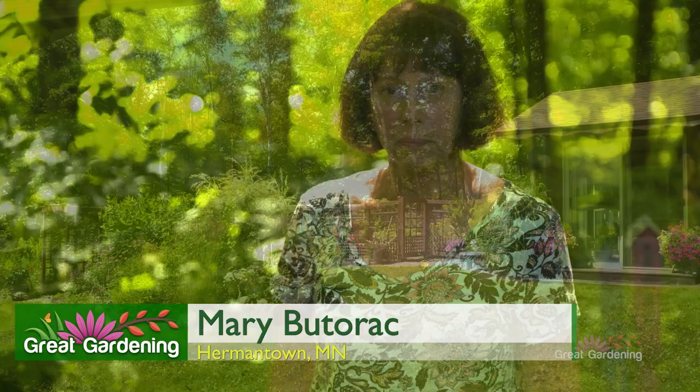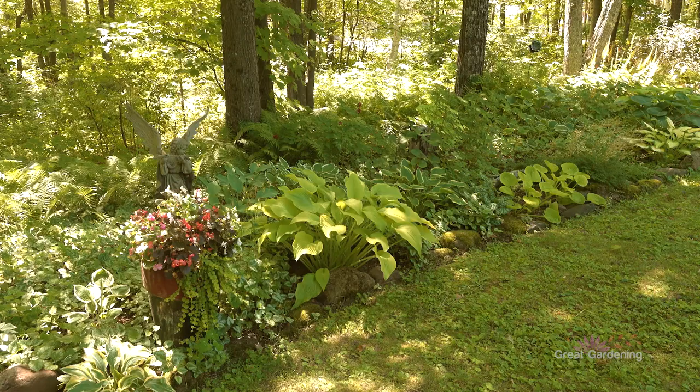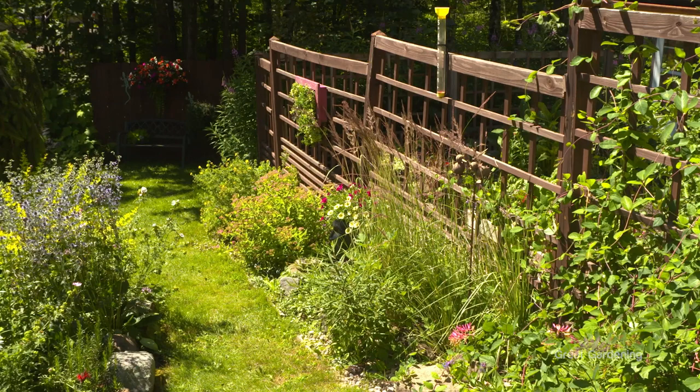My name is Mary and we're here in Hermantown — welcome to my garden. We have two and a quarter acres, and I'd say we have about a half acre of plantings, and it's taken us a little over 20 years to do this.